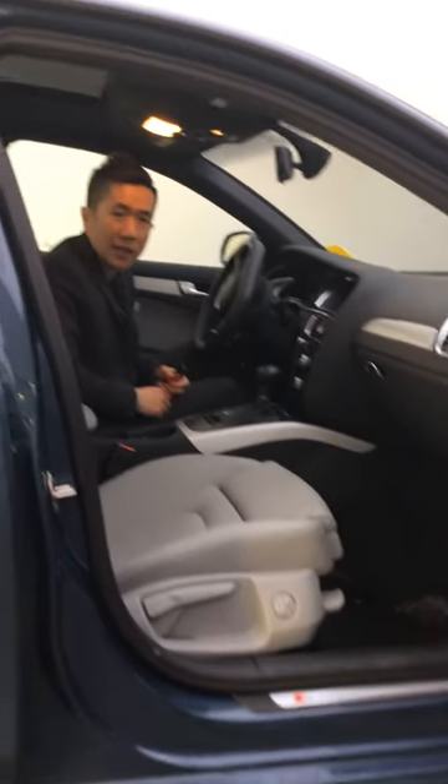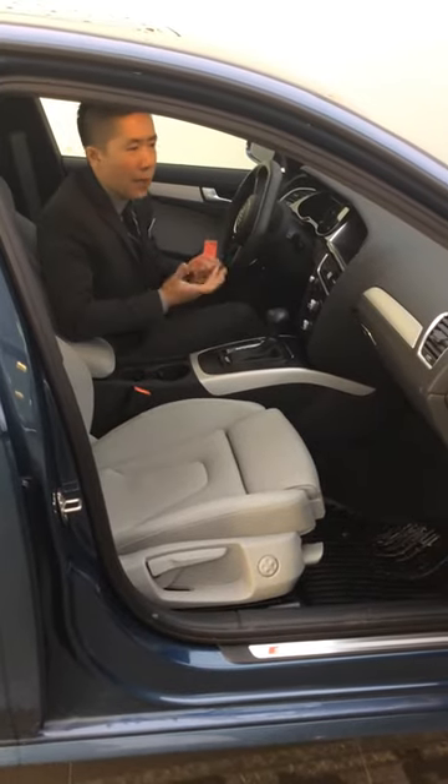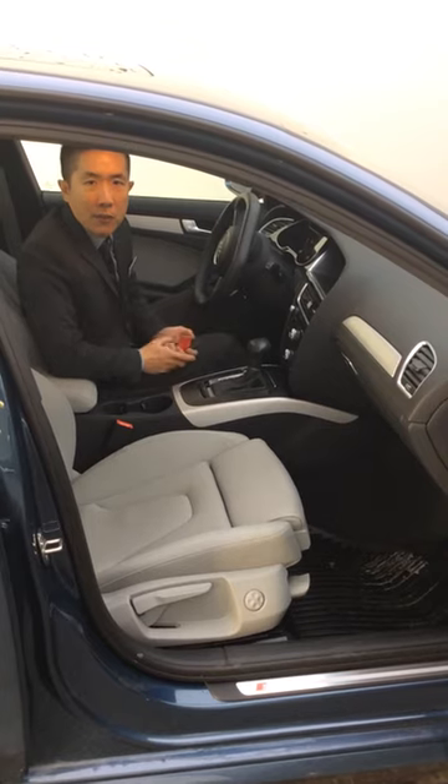There are plenty of other options and features that, due to the length of the video, are hard to cover, but by all means contact me and we'll look forward to that test drive. Once again, thank you for choosing Audi Edmonton North.